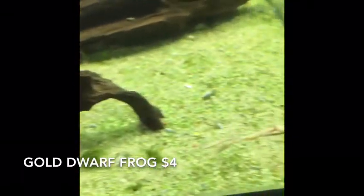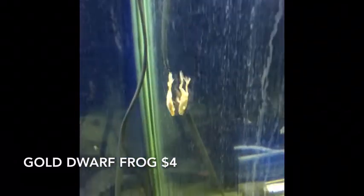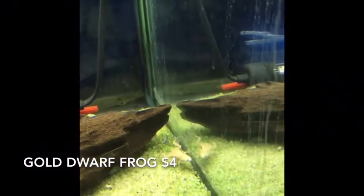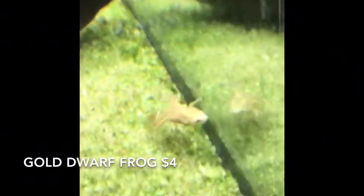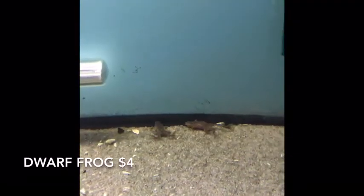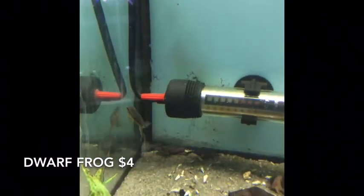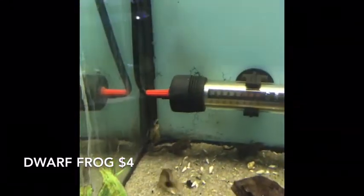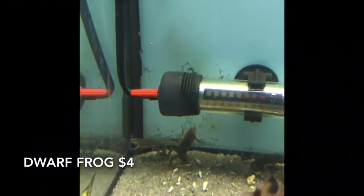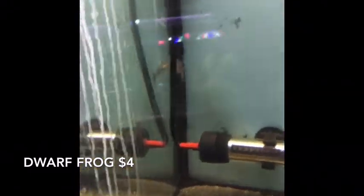Blonde Frogs — Albino Dwarf Frogs, or Gold Frogs — they get all kinds of names, but cool any way you want to look at them. A lot of times when we get these they're itty-bitty tiny and skinny, but these guys came in with a nice size to them. Cute little fellas — they look great. We also have Dwarf African Frogs available again. Nice fat guys looking good. These have been semi-hard to find this year, but we've been getting them the last three orders and quick as we get them they go out, so it's a good time to pick up yours.